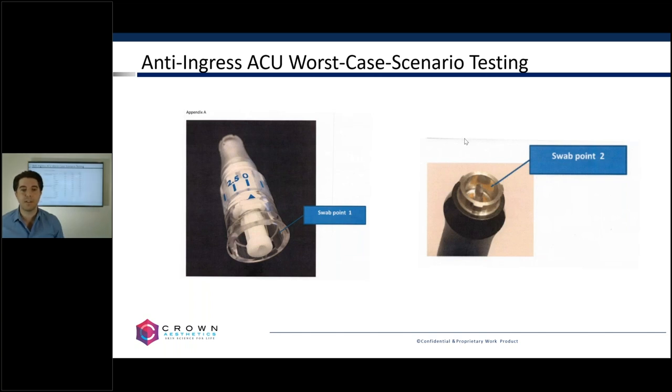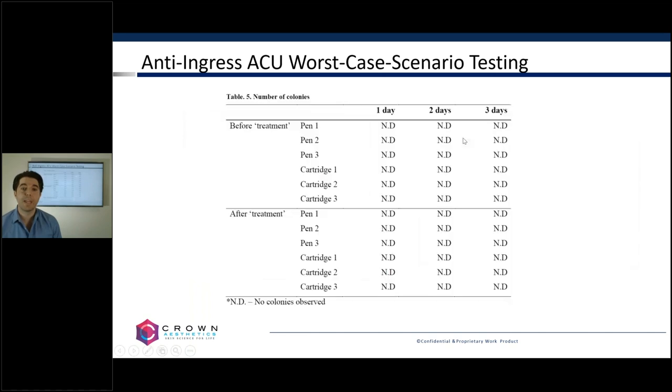When we tested before the experiment, we saw ND — no colonies observed — on either the pen or the cartridge, as expected since we had sanitized the device prior. After treatment, we again saw no colonies detected. We then showed the positive control: we took that same soup and diluted it a thousand times. At 1,000x dilution you see a lawn of bacteria. We did serial dilutions at 10,000 times, 100,000 times, a million times, and 10 million times — at 10 million times dilution, the positive control shows only one colony, confirming we could detect even very small contamination.